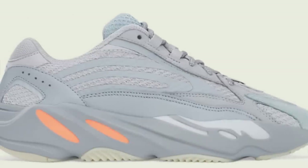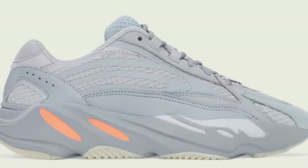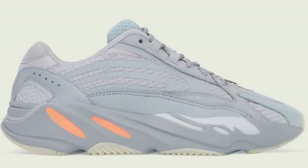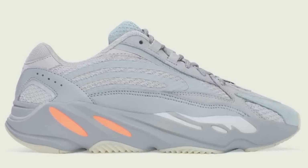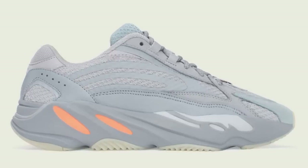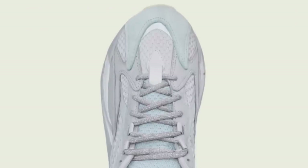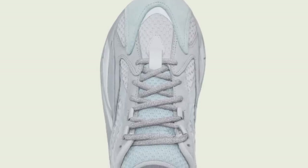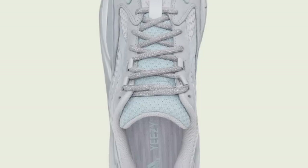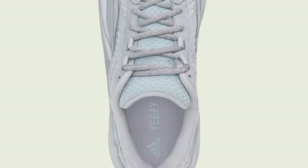Moving to September 7th for $300, the Yeezy 700 Inertia V2 will be dropping. The colorway actually looks very nice, but that doesn't really matter. We should expect there to be at most small profit in sizes under 7, and of course when it comes to any Yeezy, sizes over 14 tend to do well because they're extremely limited. If you did want a personal pair, I would not suggest sleeping because they will go quick.